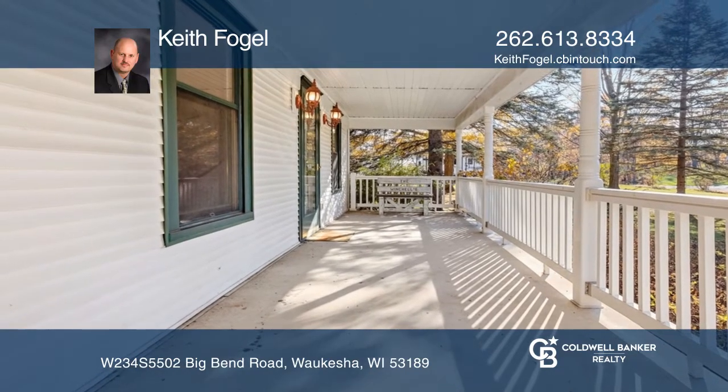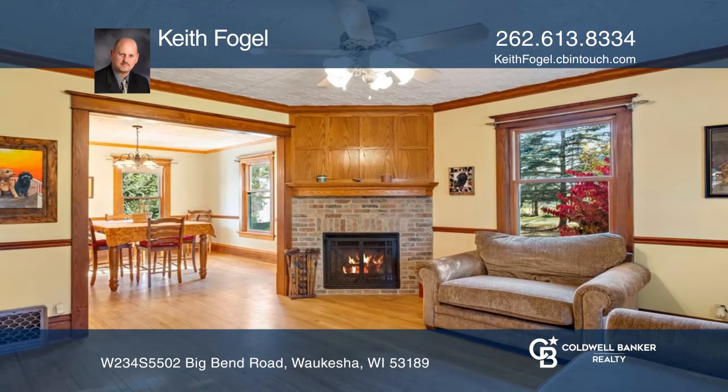Enjoy the good life with this three-bedroom, two-and-one-half bath, four-square style colonial.